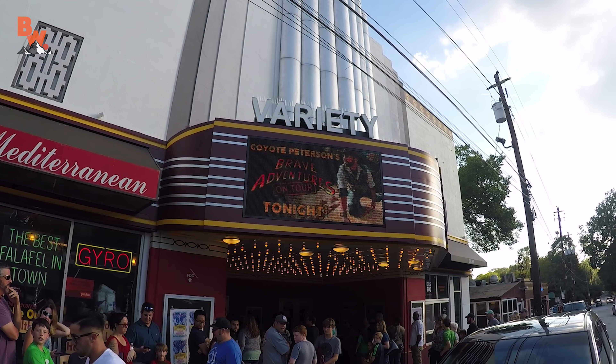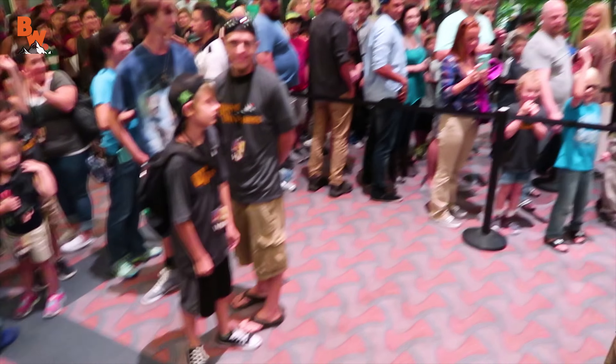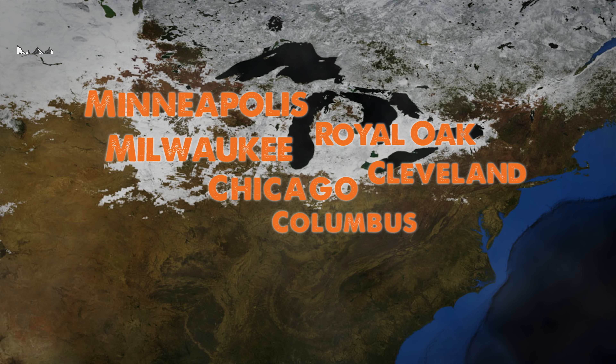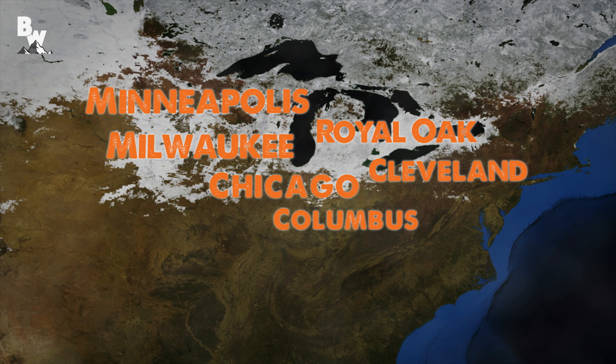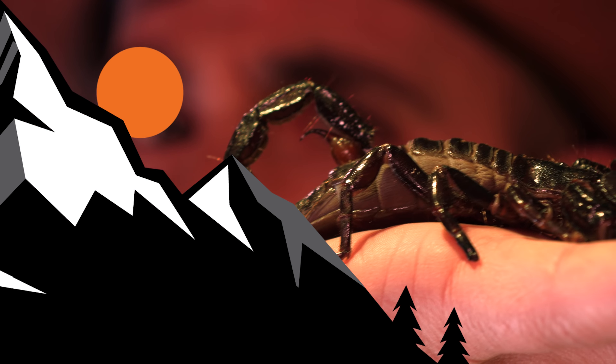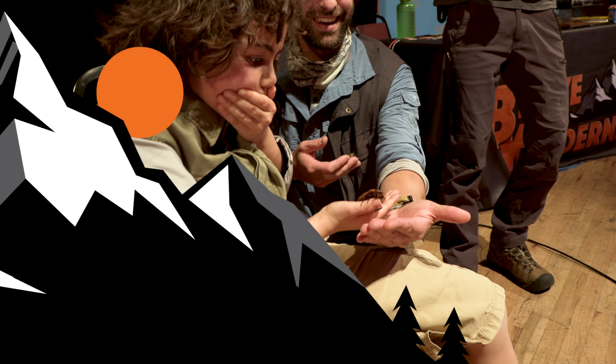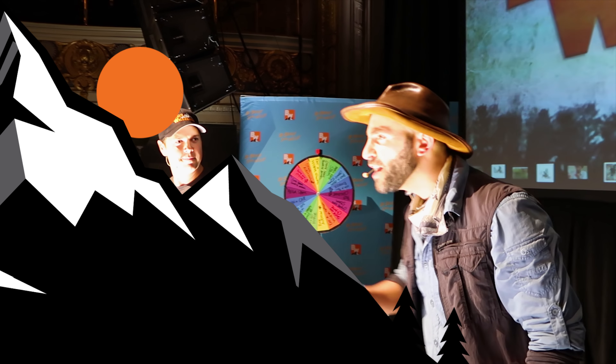Coyote Pack, I have some exciting news. I am proud to announce that the crew and I are headed back on tour with Brave Wilderness Live. Our next shows take place in the Midwest. Tickets can be purchased at the Brave Wilderness website, and these shows are certain to sell out, so make sure that you reserve your seats today. Subscribe so you can join me and the crew on our next big adventure. Be brave!